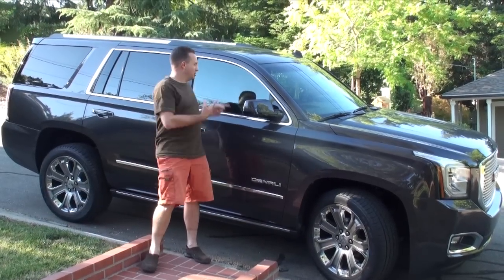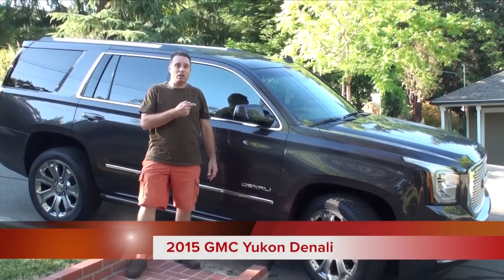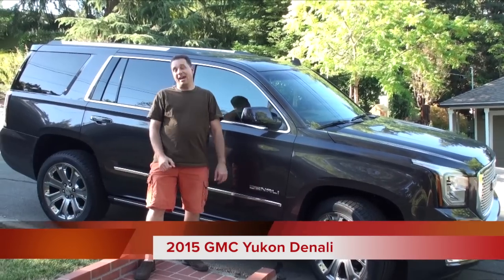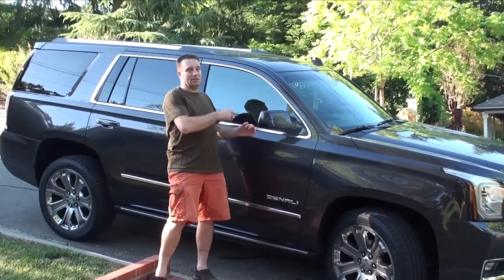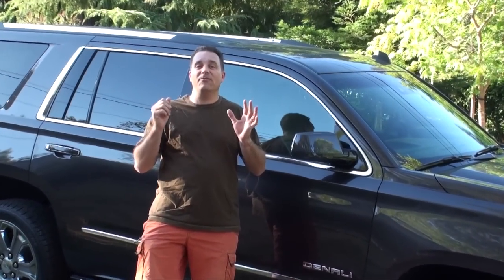Hey, it's Hi-Tech Dad, and what you're looking at here is the 2015 GMC Yukon Denali. Instead of going into all the stuff about the engine, I'm going to go through 15 things that I liked and that my family liked about this car, and they're very family specific. So let's dive right in.